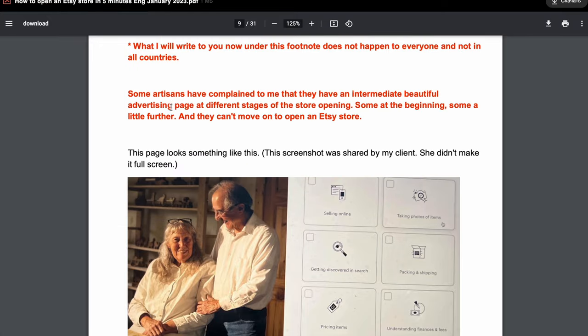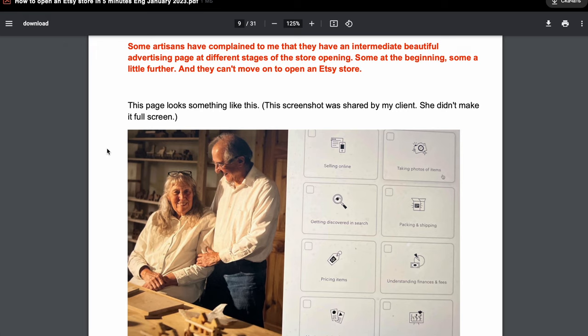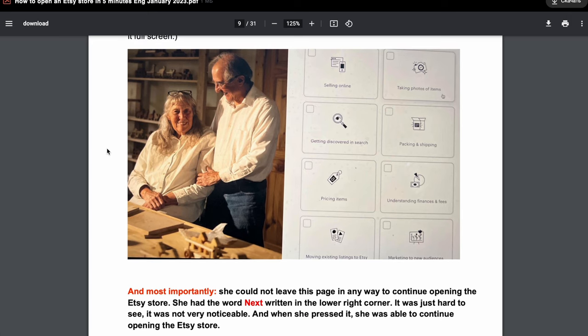Some artisans have complained to me that they encounter an intermediate advertising page at different stages of the store opening — some at the beginning, some a little further in — and they can't move forward to open an Etsy shop. Look, if you receive such a page, look at it closely. You need to find what's next. It could be anywhere on your computer screen on that page. Click next, and after that you could open your Etsy shop on that page.